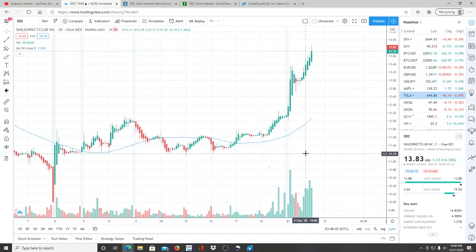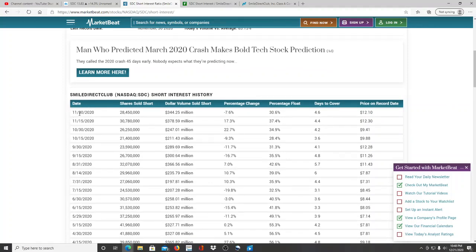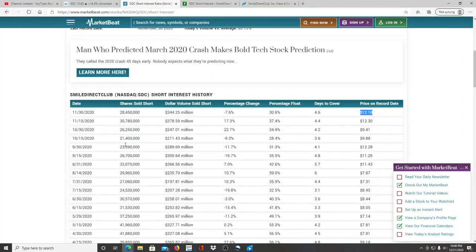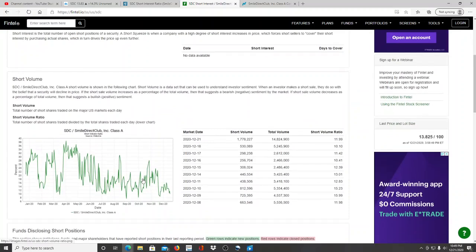The main thing that really stood out to me about the entire chart is the short interest. Starting November 30th, data shows approximately four and a half days to cover, with a price on record at $12.10. Looking at today's short interest volume — only 1 million shares shorted — the market volume was 14 million. The total short interest outstanding is 28 million shares, meaning roughly half has already been bought back. Today's short volume was only about 12% of total market volume — very interesting.